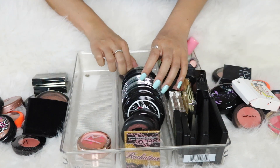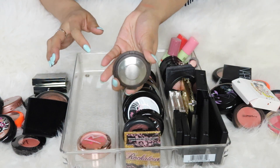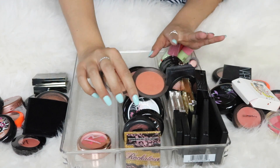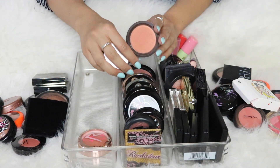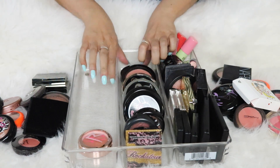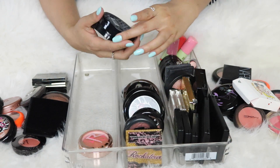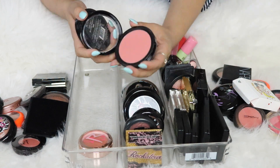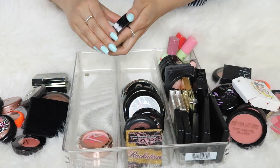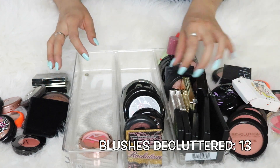I have a Becca Mineral Blush in Songbird — it's gorgeous, with a corally tone and beautiful finish perfect for summertime — keeping it. Then two Makeup Revolution matte blushes: one in Fusion, which I wore a lot but I'm going to pass, and one in Nude, which I've also worn but I have so many similar colors so I'm passing on both.